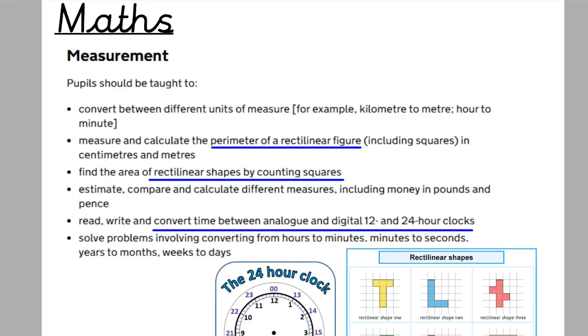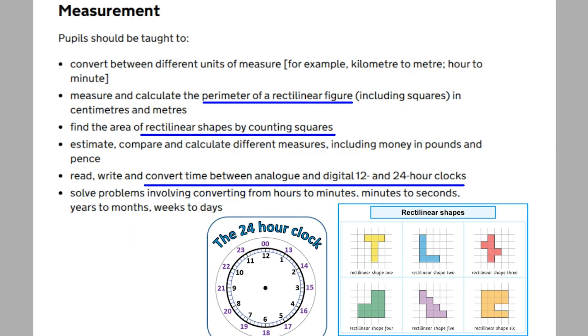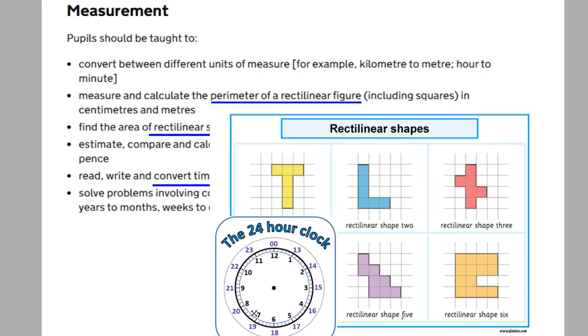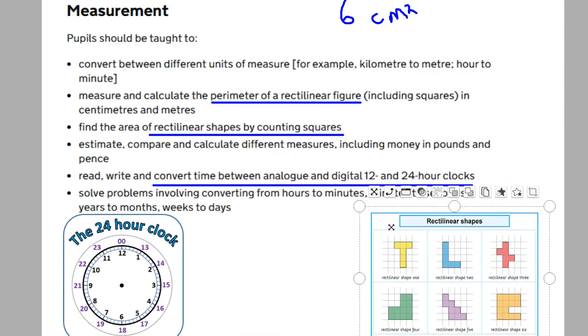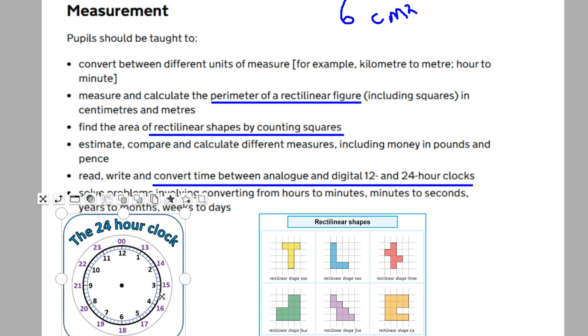Moving on to measurement. It isn't the biggest area compared to number, but here are the key things. Perimeter of rectilinear shapes — working out perimeter, which they looked at in Year 3. Also the concept of area comes in, but by counting squares. For example, counting the squares inside a shape gives you the area — written as cm² — and counting around the outside gives you the perimeter in centimetres. Converting between 12-hour and 24-hour clock also comes in — for example, 9pm in 24-hour time is 2100.